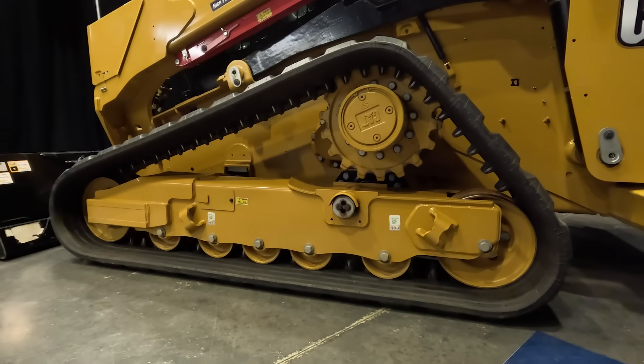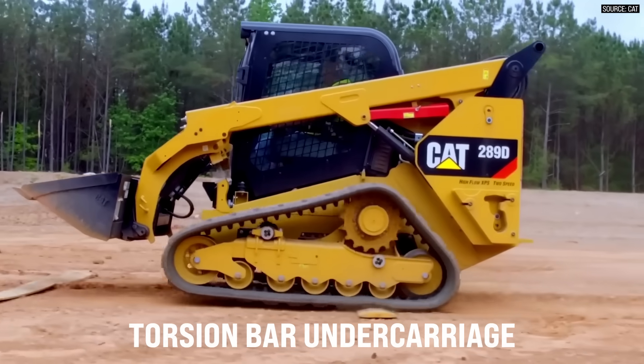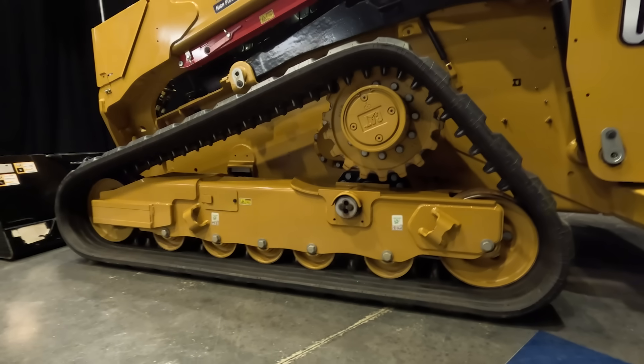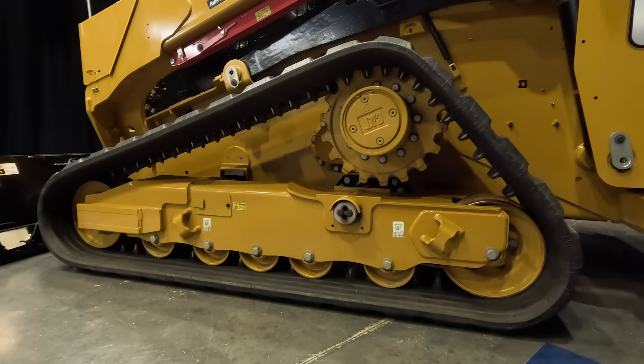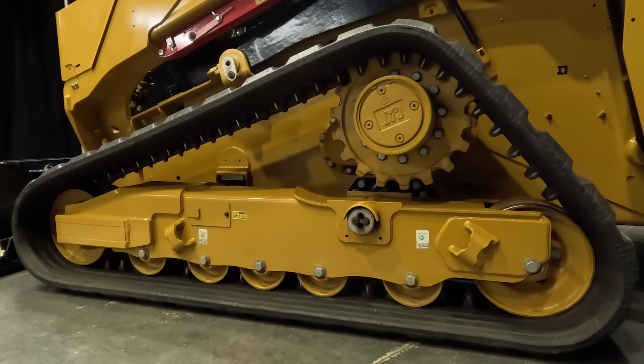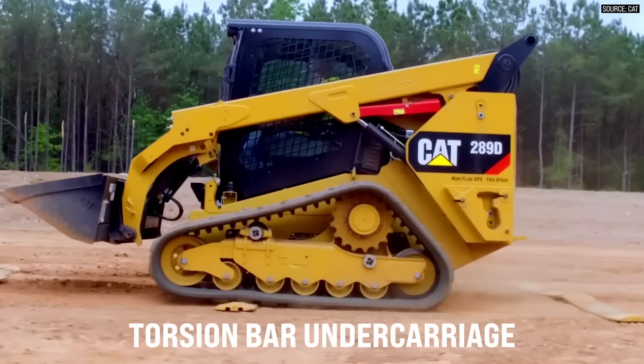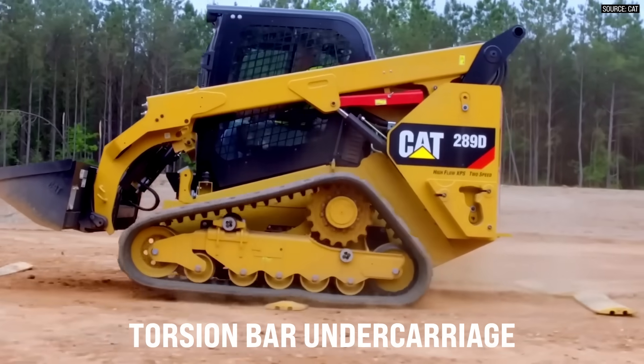Let's talk about the equalizer bar and how it's different from the old-style torsion bar. The E-bar undercarriage — that stands for equalizer bar — is a design borrowed from our small track-type tractor group. It's been in dozers for the longest time. You have an E-bar in the front of the machine that allows the undercarriage to go over uneven ground and still get that movement. Torsion bar before used to be four independent torsion axles — two up front, two in the rear — allowing the machine to traverse uneven ground accordingly.